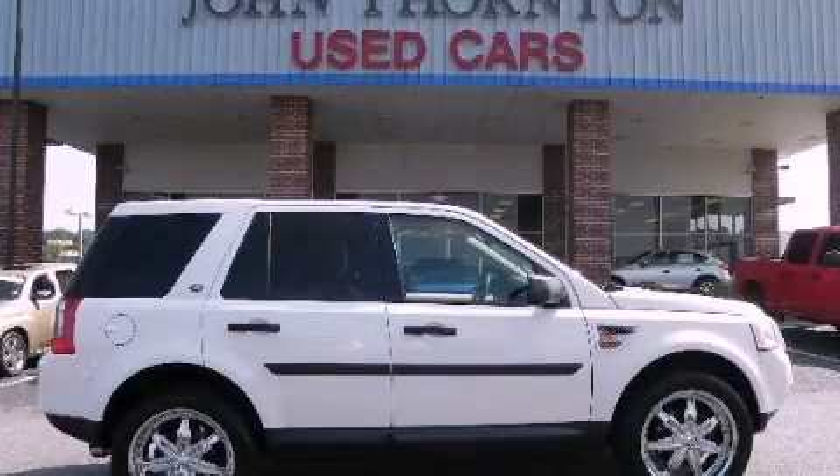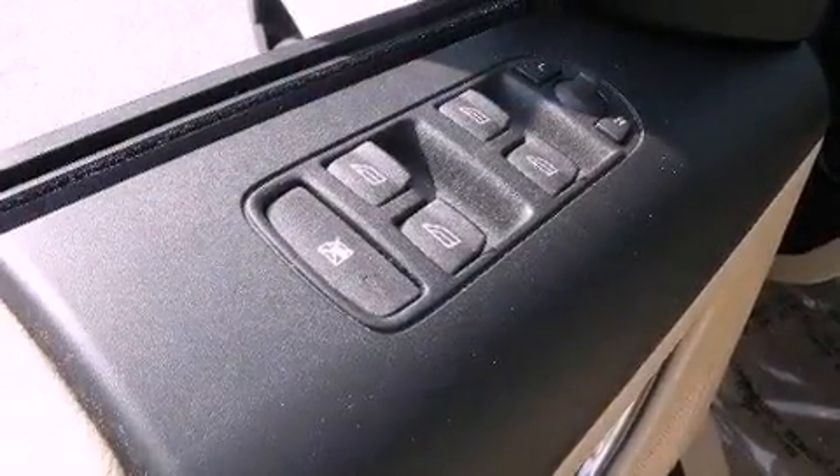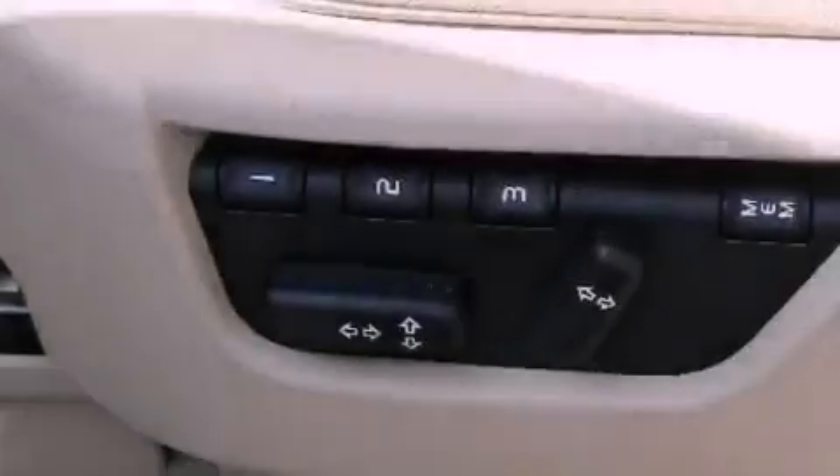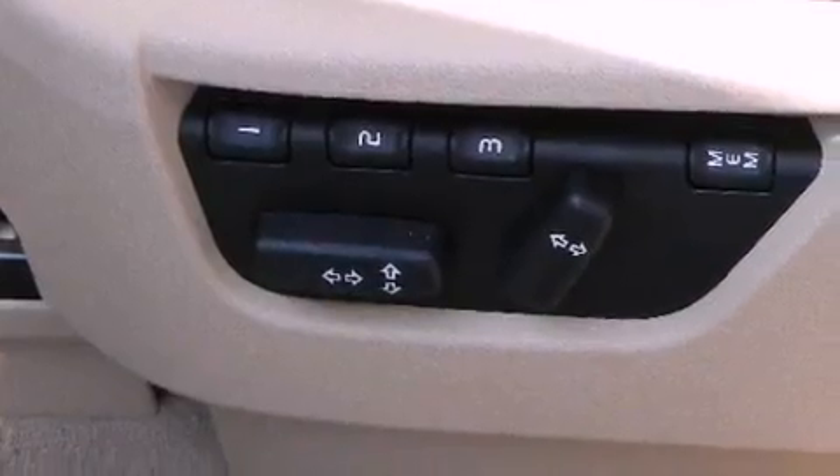This is a 2008 Land Rover LR2, a drive in shape that provides endless luxury. It features a six-cylinder engine, a six-speed automatic transmission, and all-wheel drive.